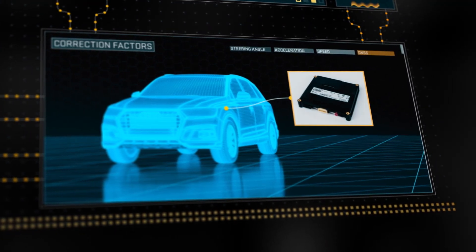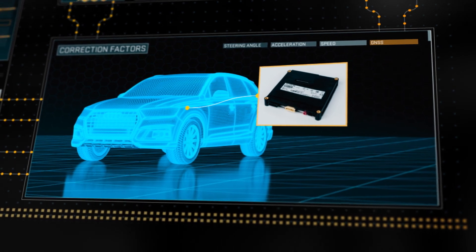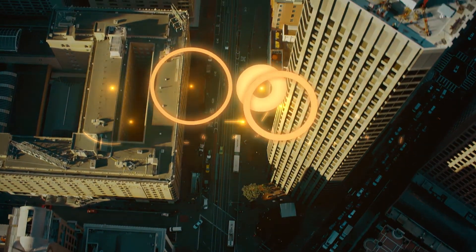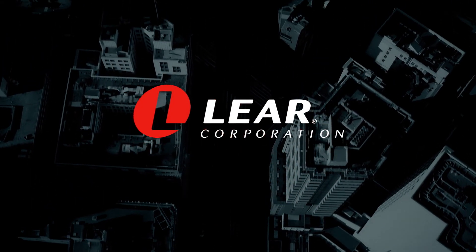Lear offers a complete hardware-software solution that utilizes low-cost GNSS receivers. Lear's EXO Technology: delivering instant, accurate vehicle positioning everywhere.